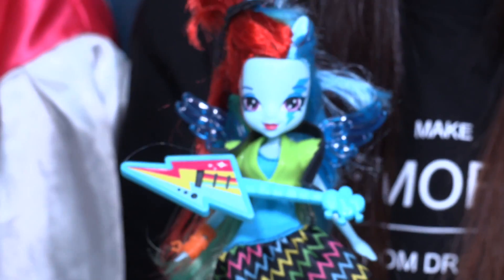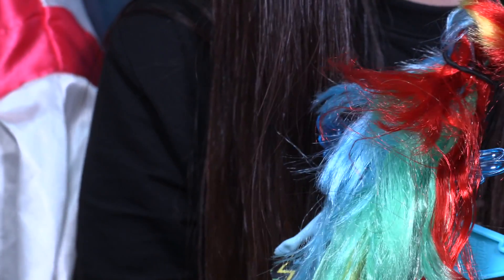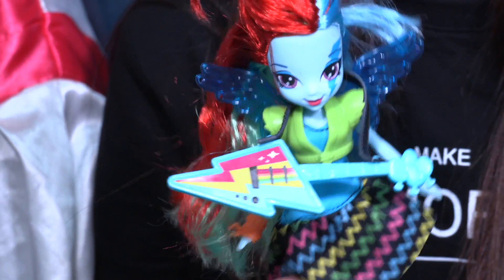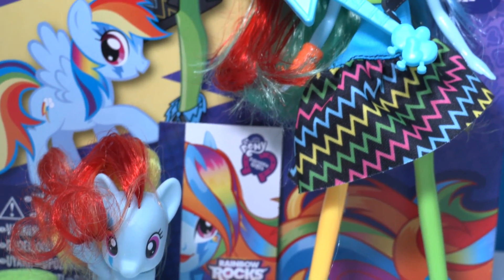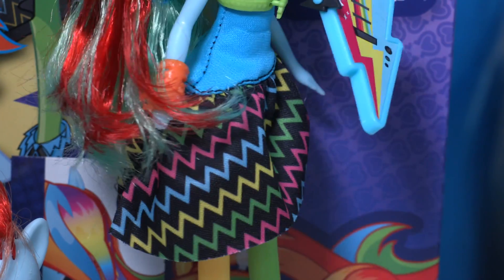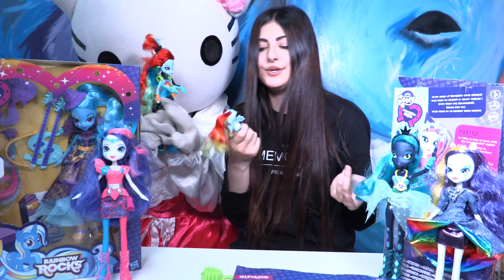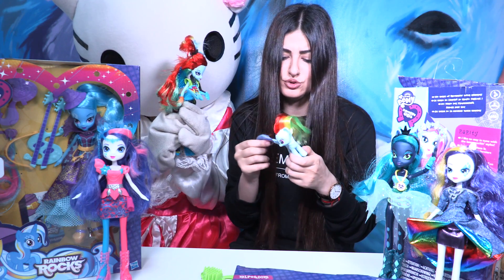Let's see — oh, I love that! You can see her face a little bit more now. It's nice, isn't it? So cool! So if you want to play with the pony or with the doll, you have two-in-one in this beautiful package.